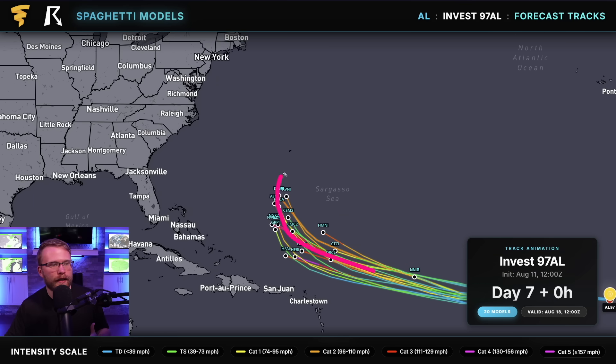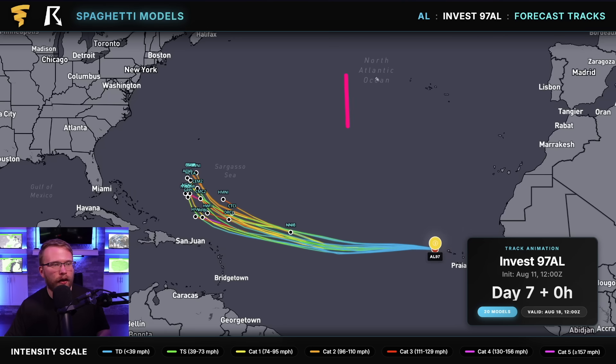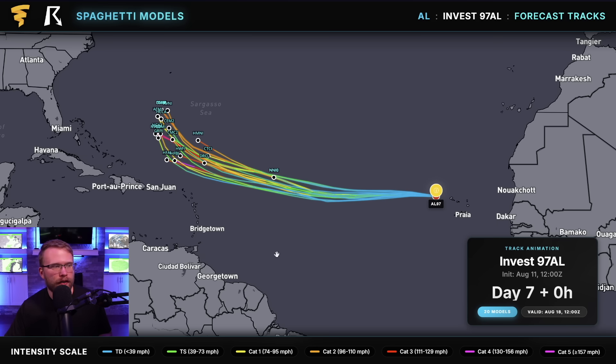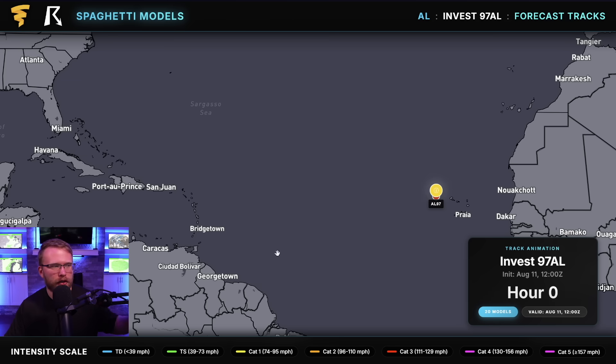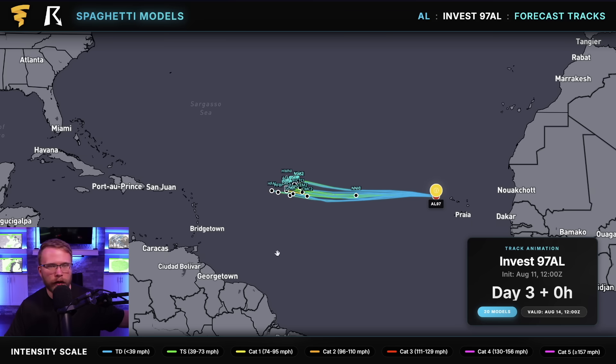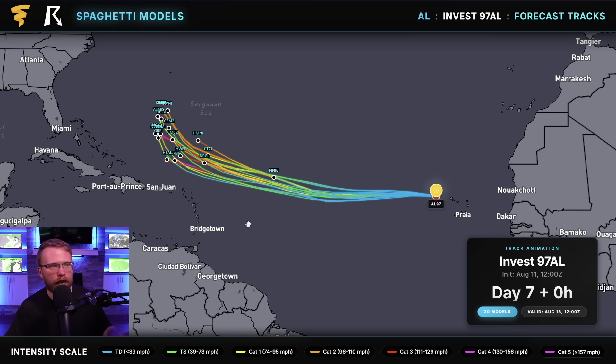There's a very good chance that this stays a fish storm and goes out to sea without really impacting anybody — maybe Bermuda, we'll talk about that when we get there. But there is still a chance this goes right up towards the Bahamas, maybe even the east coast of the United States. It all depends on how strong the high pressure is out here in the middle of the Atlantic. These are our main hurricane models going out over the next 7 to 10 days, and they all start turning a little bit — but how much are they going to turn? That's the question we still have to answer.